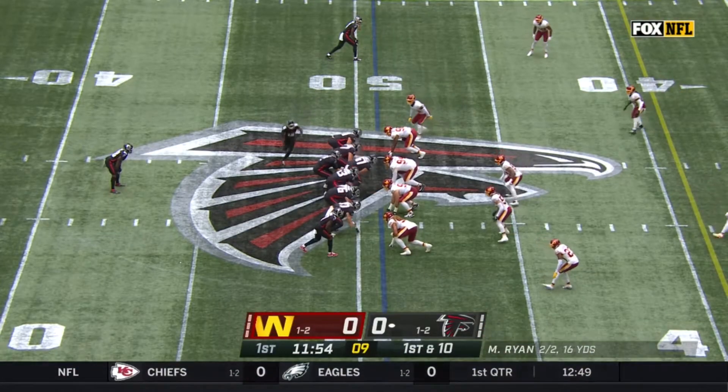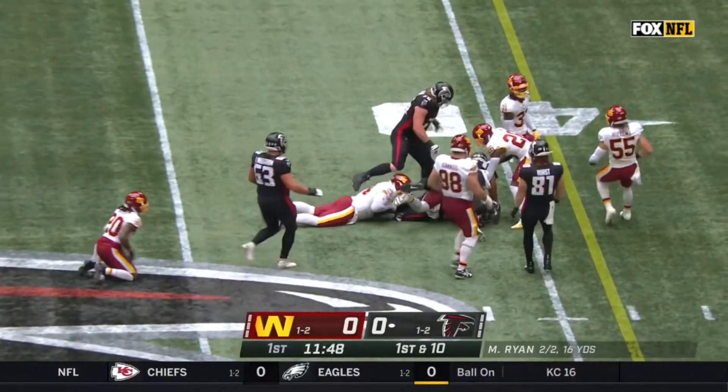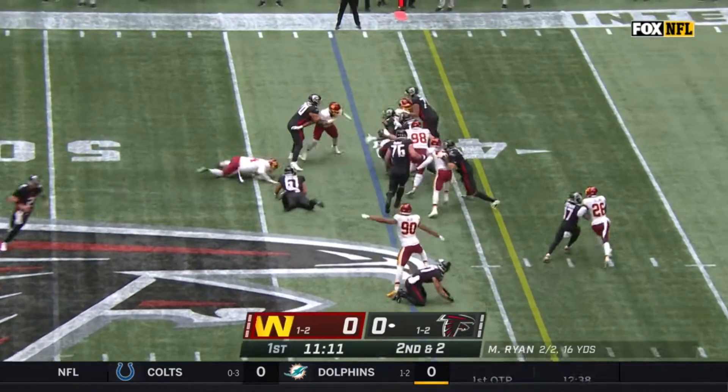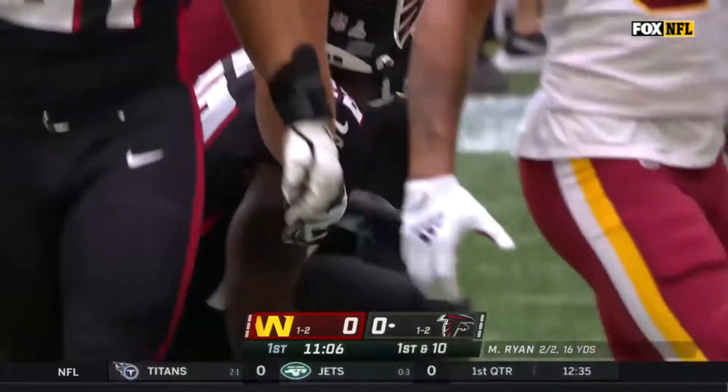From the Washington 49 on first down. This is Davis — a hole on the left side — and Davis pushing forward for nine. They're with the run here. Second down, it's Davis. Davis met, and again, second effort gets Mike Davis the first down.